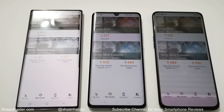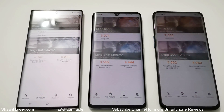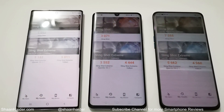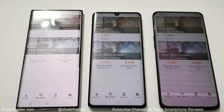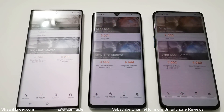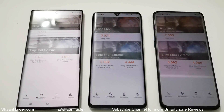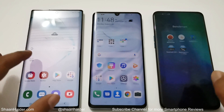For Slingshot Extreme OpenGL, Note 10 Plus scored 5,182; P30 Pro scored 3,552; and Oppo Reno 10x Zoom scored 5,662 — same pattern, first, second, third. For Slingshot Extreme Vulkan, the winner is Note 10 Plus with 5,011; second is Oppo Reno 10x Zoom with 4,960; and P30 Pro is last. So in two of the three 3DMark tests, Oppo Reno 10x Zoom wins, and in one the winner is Samsung Galaxy Note 10 Plus. Huawei P30 Pro is last in all three.